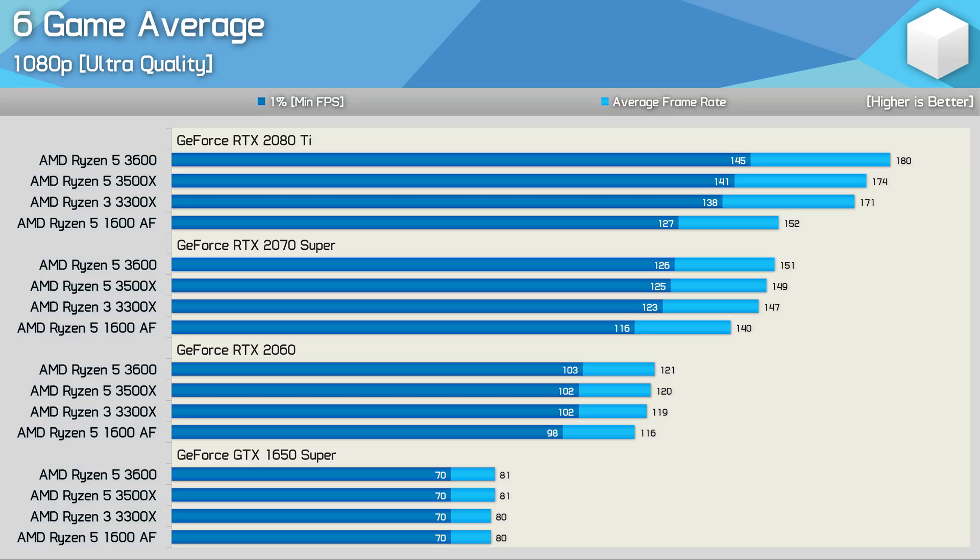The RTX 2080 Ti at 1080p isn't a super realistic test case, and a few people asked for 4K resolution to be included — yet I went the other way and removed the 1440p results. You actually already have the 4K scaling info with the data shown here. The RTX 2080 Ti, for example, would be lucky to push 60fps at 4K with these quality settings, let alone the 80fps we see from the GTX 1650 Super. And since there's no actual difference between these four CPUs with the GTX 1650 Super, you can expect to see the same thing with the 2080 Ti at 4K. Likewise, we saw around a 20% performance drop going from 1080p to 1440p, similar to the drop when moving from the RTX 2070 Super to the RTX 2060, so the margins seen with the RTX 2060 give you a good idea of what the 2070 Super will do at 1440p.